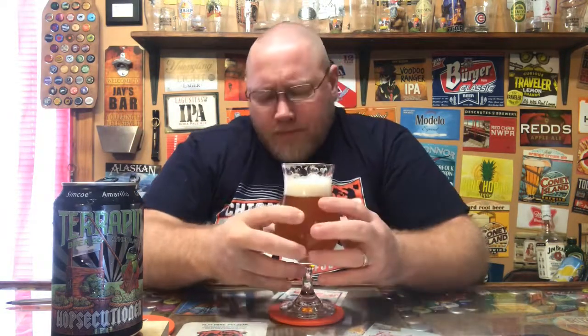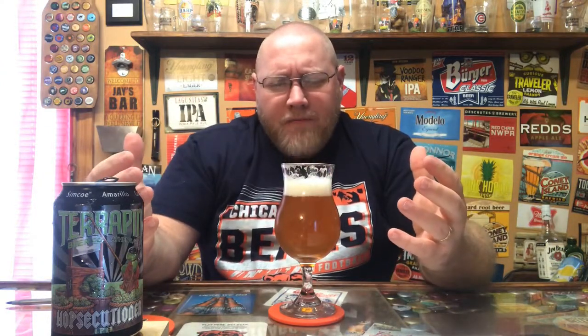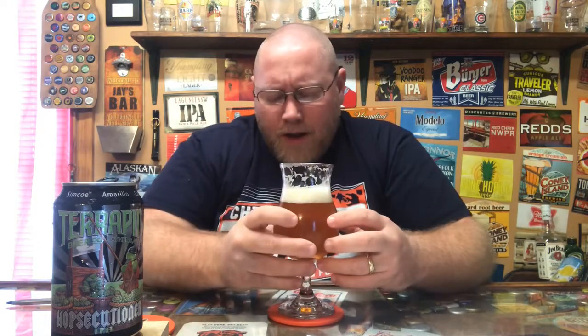I can taste the citrus, the peel — the citrusy peel flavor coming out of it. A little bit more malty than I thought it was going to be, but pretty good. Aftertaste wears off pretty quick. Medium body mouth feel. Definitely very solid.